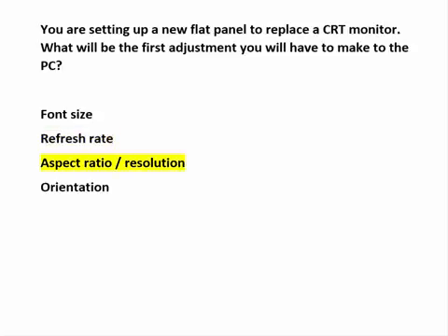Aspect ratio and resolution — this is important and the first thing you'll check. If it's wrong, it will be immediately obvious to you. A CRT monitor will display an image closer to square with a 4x3 aspect ratio or 1024x768 resolution. A flat panel will display at 16x9 or 1680x1050, which is wider than it is high. Viewing a perfect circle on a flat panel set to 4x3 will display an oblong shape as opposed to a perfect circle.